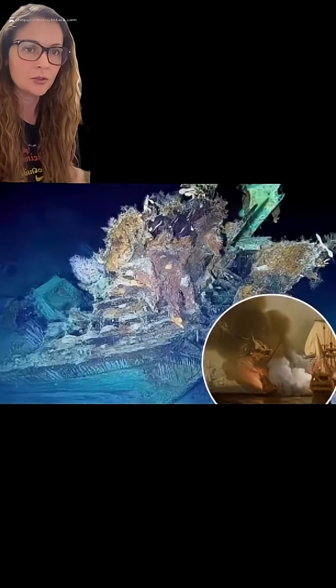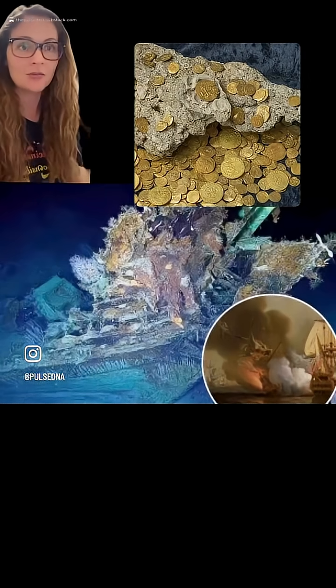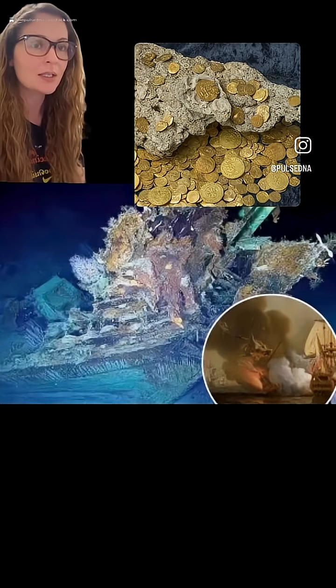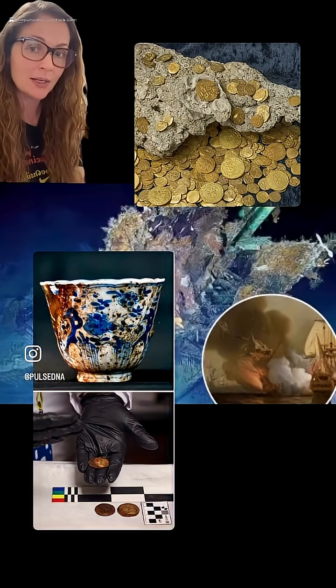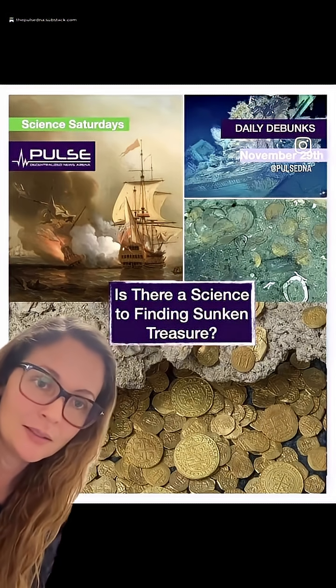Using these high-tech tools, scientists were able to capture high-resolution images of the ship itself, dozens of gold coins, hard-struck cobs, cannons, porcelain, and other cargo scattered across the seafloor. The coins helped date the wreck — many coins were minted in 1707 in Lima, confirming that the wreck corresponds to the early 18th century San Jose.